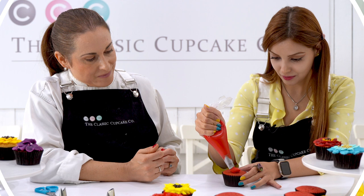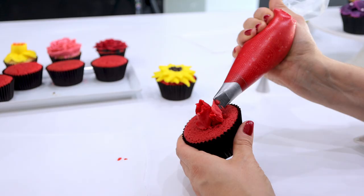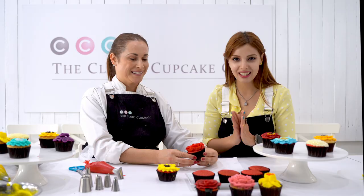Let's go to the cupcake. I'll show you one more time. We're starting here and we're ending here — up, over. We're going to go from left to right. And there we have it. Perfect rose.